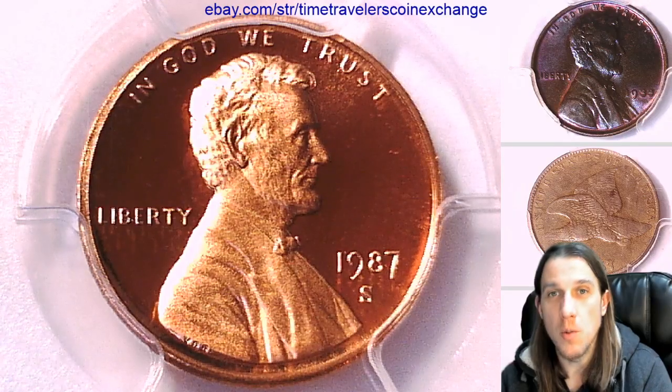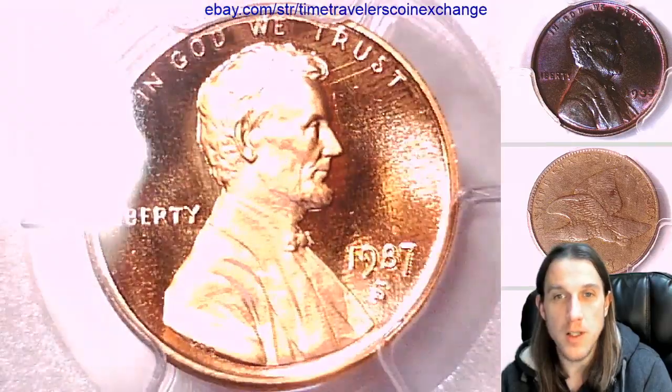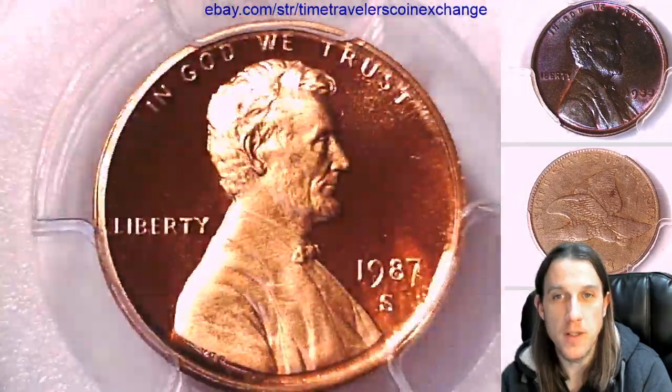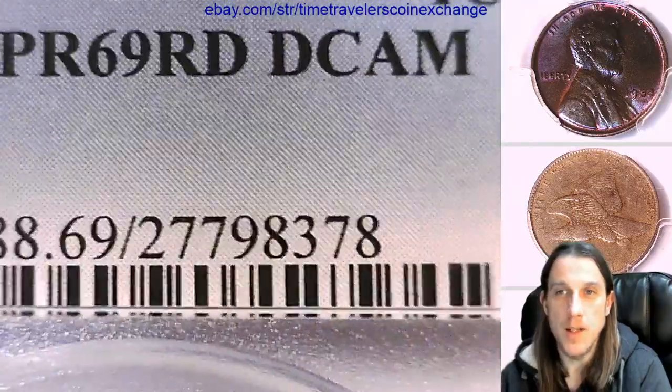Hello again everyone and welcome back to Time Traveler's Coin Exchange. The next coin that we're going to take a look at is a 1987S Lincoln Memorial Cent. It's a proof coin from the San Francisco Mint. This one has been graded by PCGS and they graded it proof 69 red deep cameo.